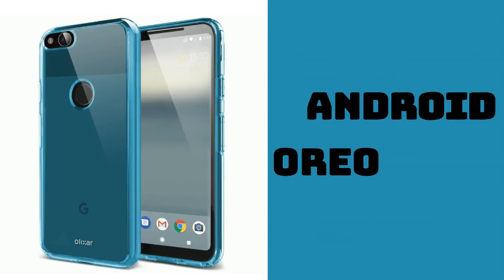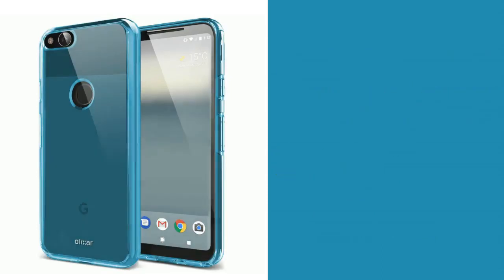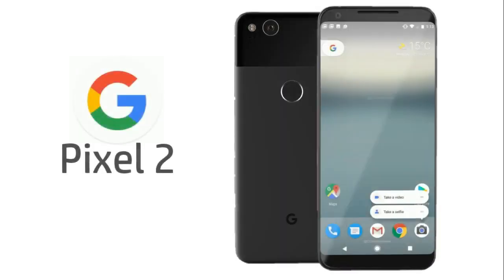Both devices are going to be running on the latest version of Android Oreo. That's it for the Pixel 2 and the Pixel XL2. For more weekly tech news, leaks, specs, rumours, reviews, and unboxing videos, do subscribe to my channel.